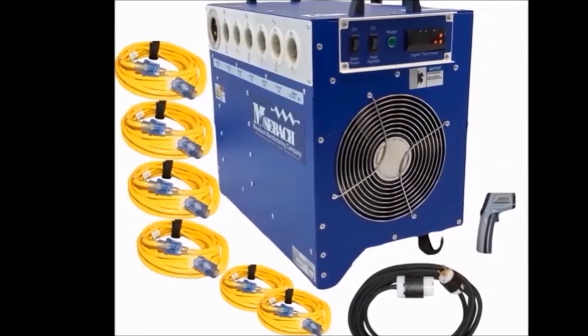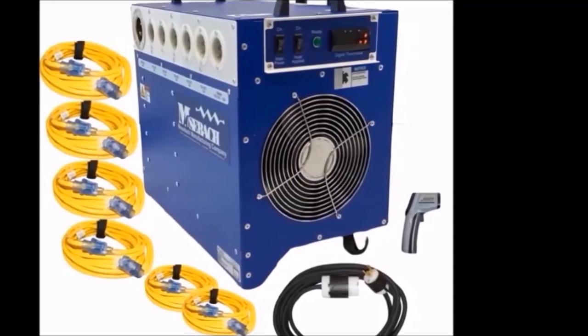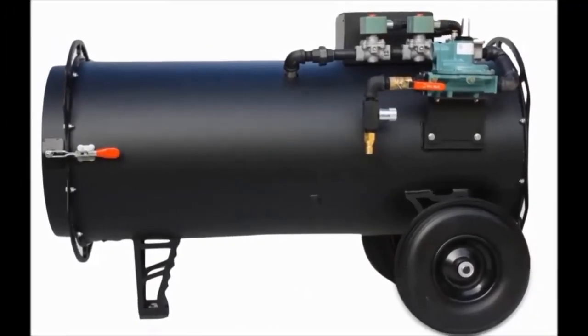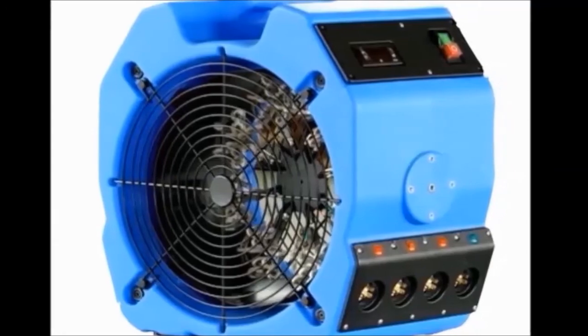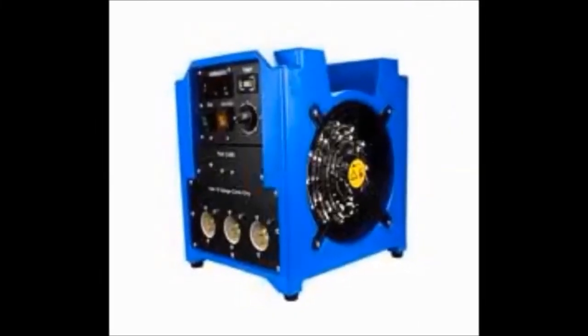Whatever version you use, it should be tested, certified, have no exposed flame, and should not produce fumes within the heated area. In addition to a heater, you will need air movers as well as sensors to measure temperature, to ensure lethal temperatures are achieved everywhere. The bed bug heater system includes heaters, air movers, and digital temperature sensors.